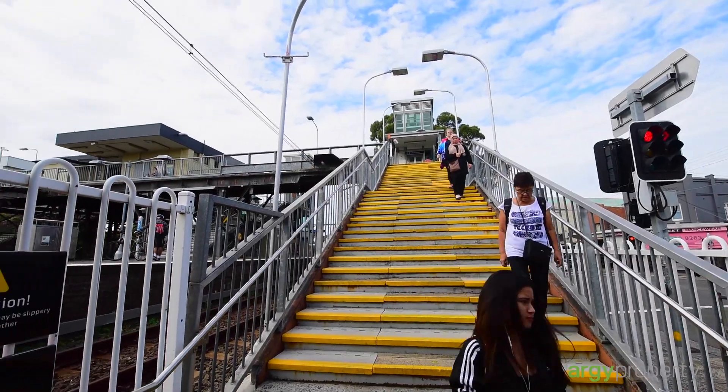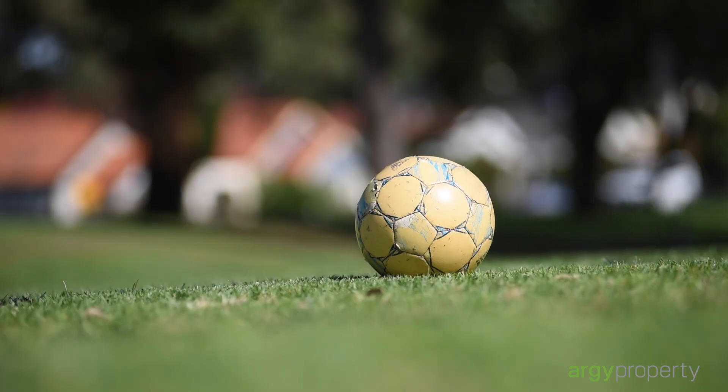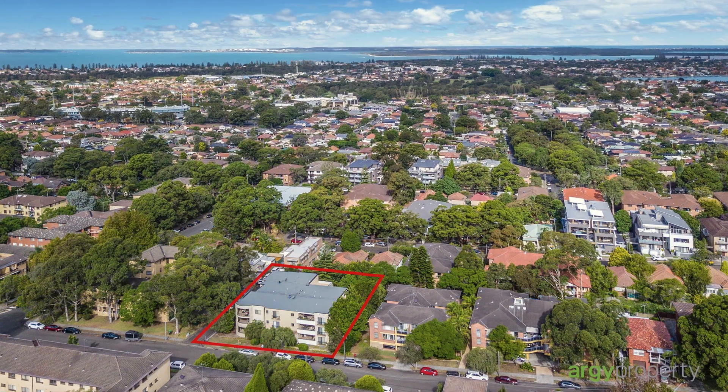On an easy walk to Carlton Station, shops, schools and local parks, as well as major shopping centres.